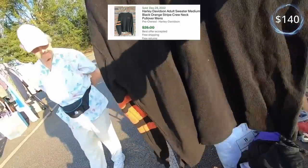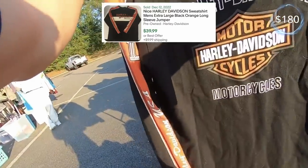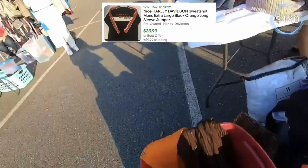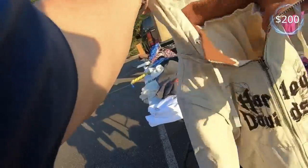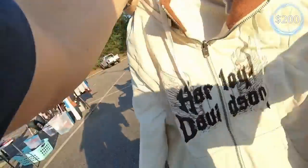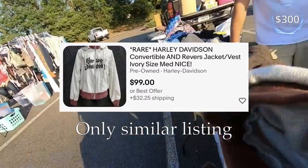Six, eight. I'm assuming three, eleven. And is this a woman's? It is a woman's. Okay, so that's 18.